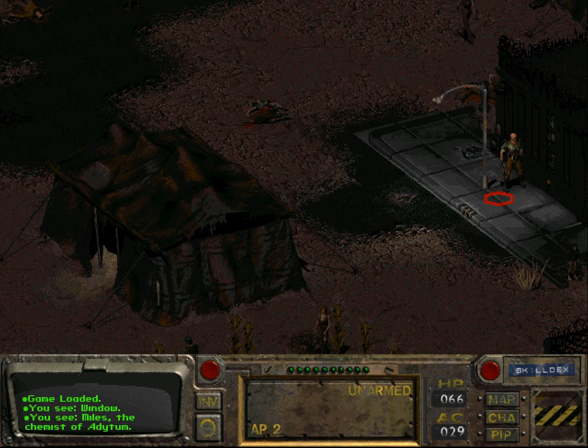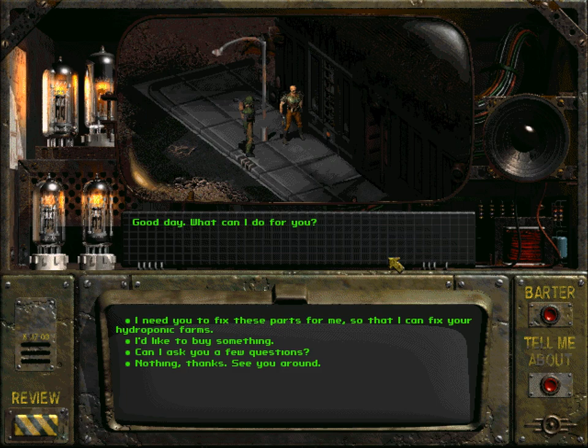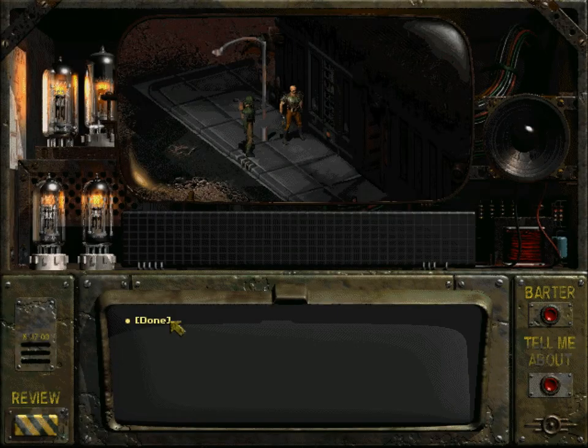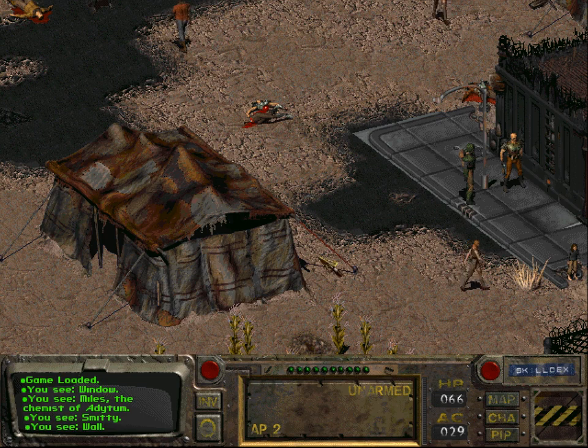Let us talk to Smitty. 'Good day, what can I do for you?' 'I need you to fix these parts for me so that I can fix your hydroponic farms.' 'Yes, I can fix this. Give me some time.' And here you are - Smitty hands you the fixed parts. Time has passed spontaneously after the end of the conversation.